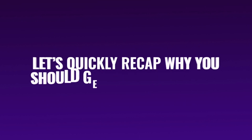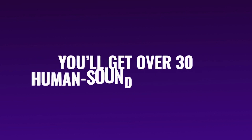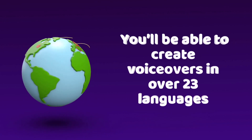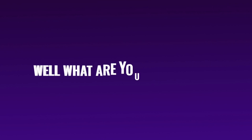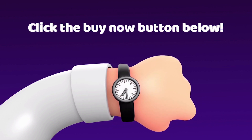Let's quickly recap why you should get Speechlo today. You'll be able to transform any text into speech. You'll get over 30 human sounding voices. You'll be able to create voiceovers in over 23 languages, and you'll be able to create as many voiceovers as you want. What are you waiting for? Click the buy now button below and profit from our special offer right now. And remember, you are covered by our 60-day money-back guarantee.